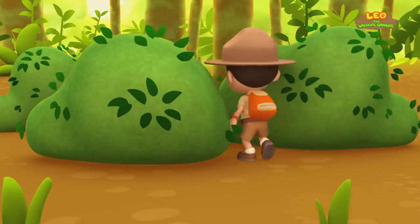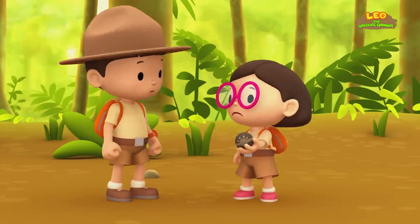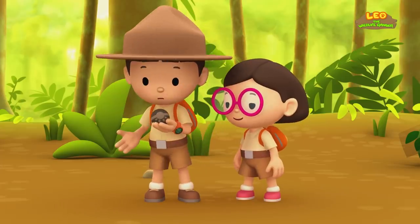Oh, no! The tiger is trying to catch the baby tapir! Hero, be careful! Wait! They're coming back! Leo, use this! Good idea, Katie! Let's hope this works!